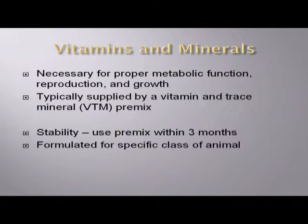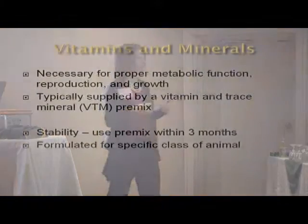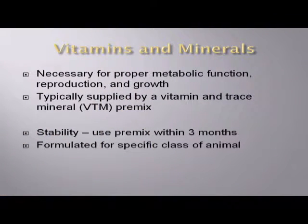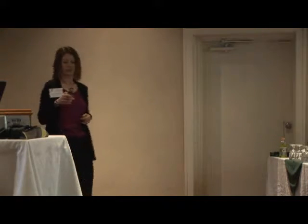If you were doing a base mix, that would already be included. Typically this pre-mix would be — really big integrators might be down to two to three pounds per ton inclusion, on up to about 50 pounds per ton would be a good range. As we put the vitamins and trace minerals together into one pre-mix, some of them tend to not interact very well together, so the stability of that product is relatively short — typically we recommend within three months, and that date should be stamped on the bag. Those are formulated for the specific class of animal that you're feeding.